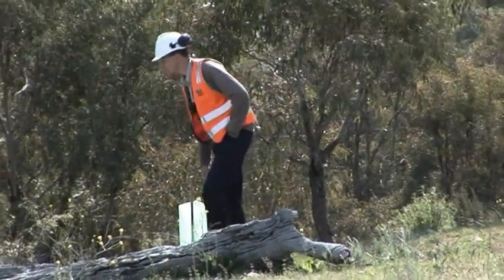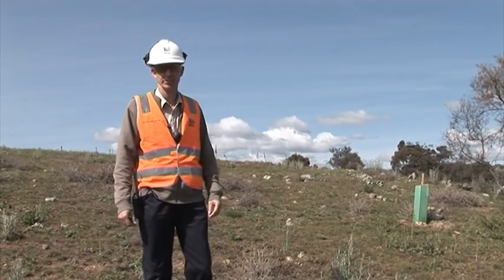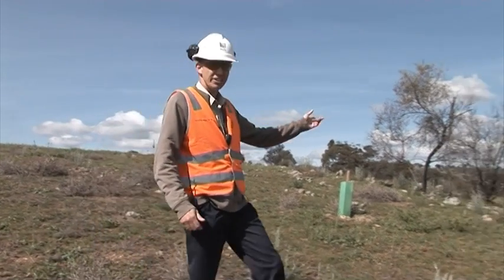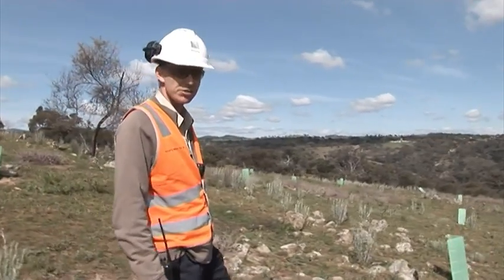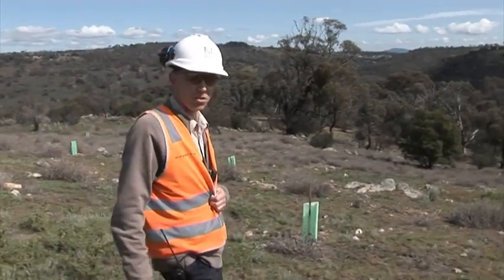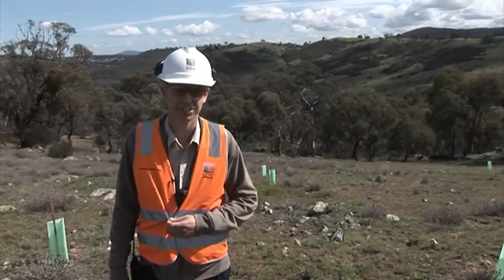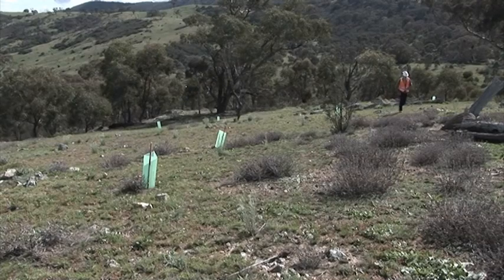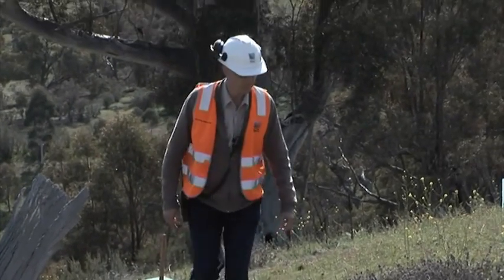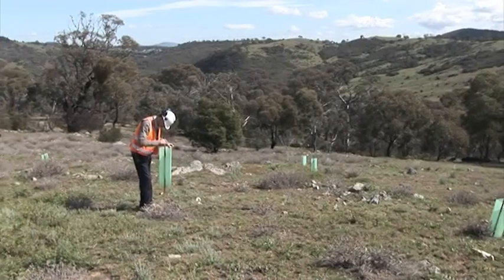We're standing in the second of two biodiversity offset areas that are being undertaken as part of the Gugong Dam Spillway restoration works. In this area, we've put in a variety of species of plants, about a hundred in total. The work here is being undertaken by a subcontractor to the Bulk Water Alliance, Greening Australia. The first area that we were actually planting will be direct seeded, whereas in this area we used a hundred seedlings of a mixed variety.